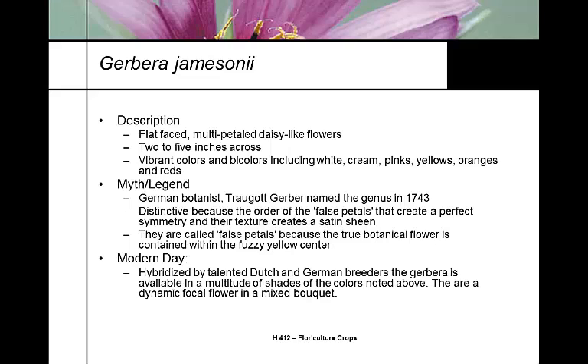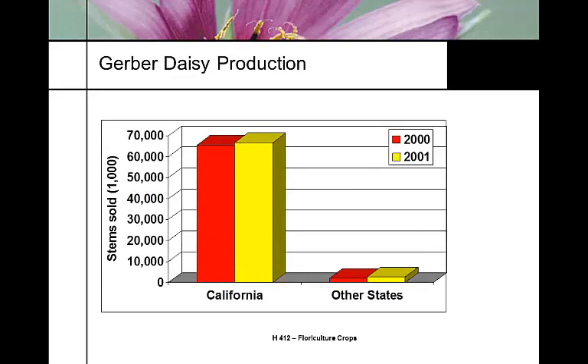The modern breeders are primarily in Holland and Germany. It's got lots of different shades and colors and they're used as a dynamic focal point in arrangements. Like with snapdragons, most of the cut flower Gerber production is done in California. California production is now probably about 35 cents a stem and 50 to 55 cents a stem in the rest of the country. Where they're grown in volume they get a smaller value; where they're grown in smaller volume for a local market, we get a higher value.